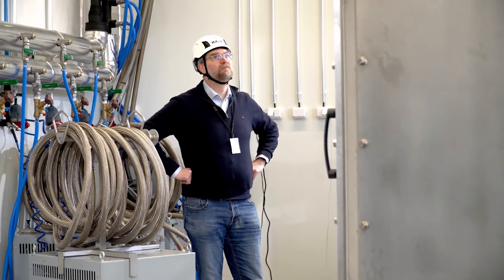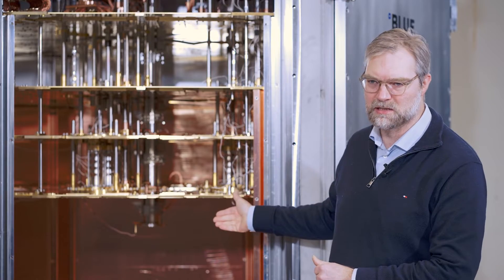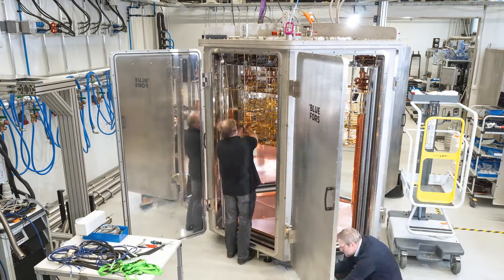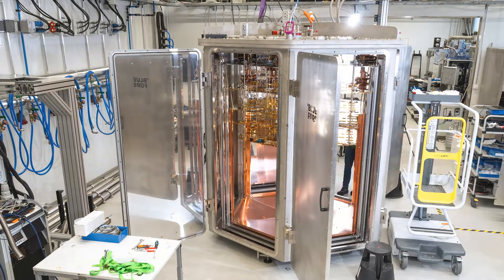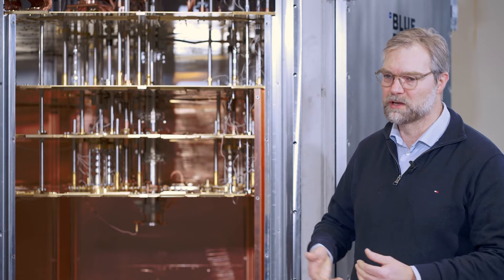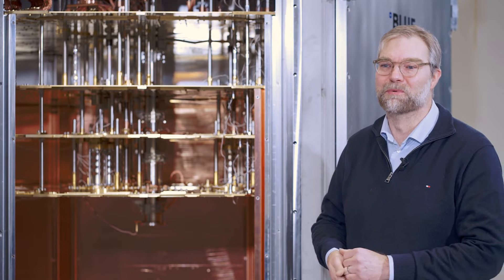Now we have a vacuum chamber which is self-supported and weighs more than five tons. It's very easy to access because you only need to open one sixth of it and then you can actually go inside and change experiments. This can be done by one person — of course, if you have more people it will go faster, especially if you open all the doors.